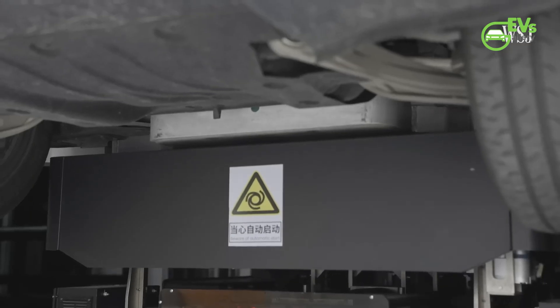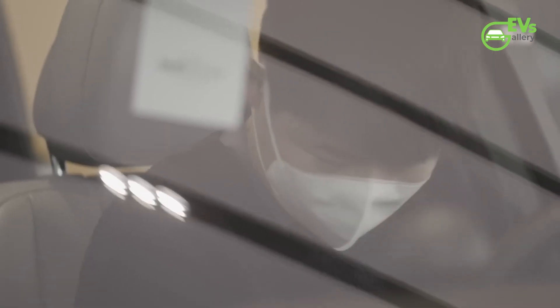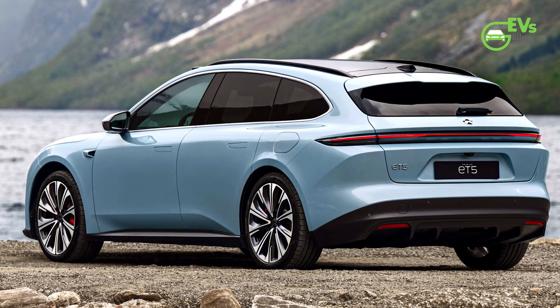NIO recently launched a few models, including what's touted as the most important yet — the second-gen ES6. The EV maker also launched its first electric station wagon, the ET5 Touring, designed to take on the European market.